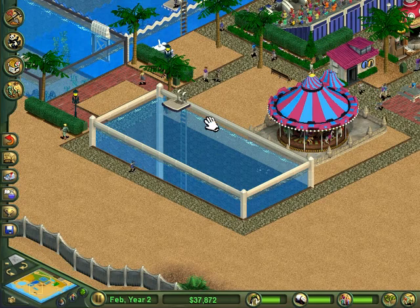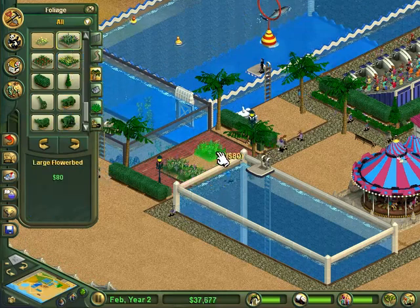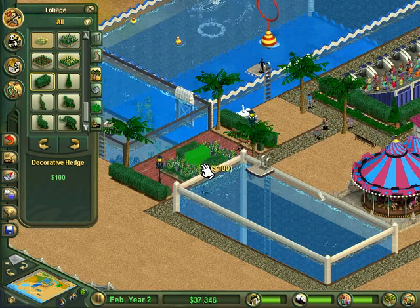So now we officially can't see anything in the jellies tank, but let me decorate real quick. I've never seen a scenario end that fast — what legitimately happened there?